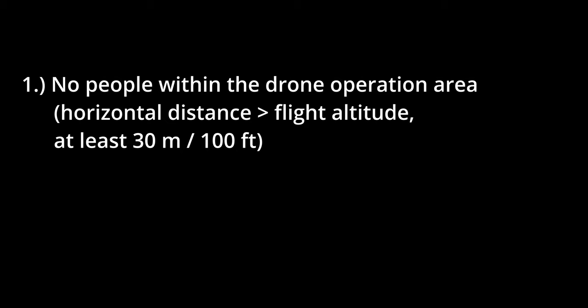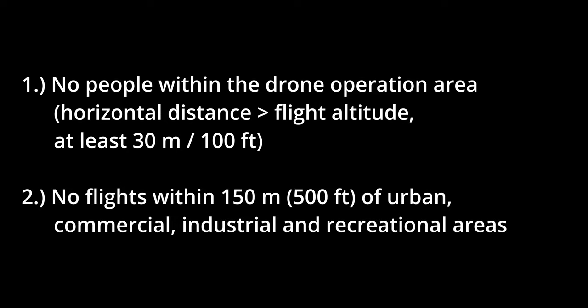If your drone is heavier than 500 grams or 1.1 pounds, the following rules apply in addition to the basic flight rules. No people within the drone operation area. The horizontal distance has to be bigger than the flight altitude, but at least 30 meters or 100 feet. No flights within 150 meters or 500 feet of urban, commercial, industrial and recreational areas.